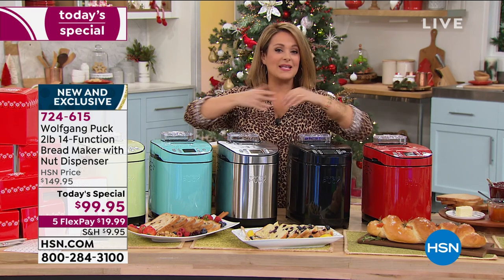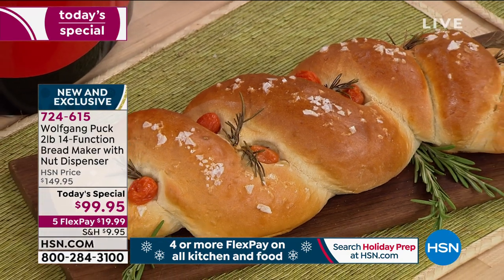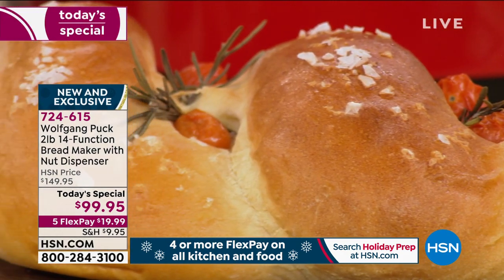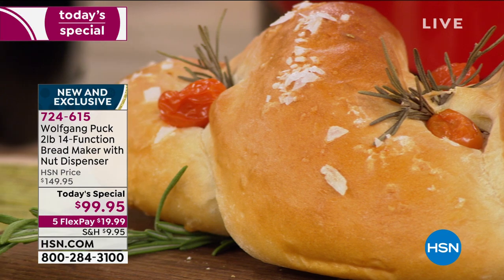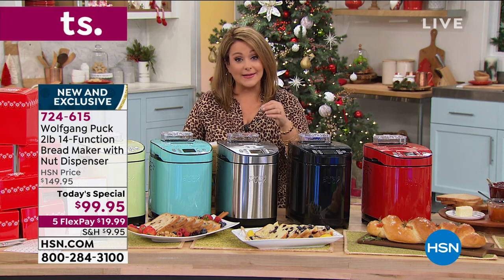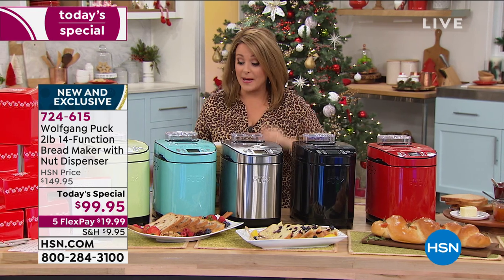We are in full holiday mode — if you're planning to give this as a gift, we have extended holiday returns through the end of January next year if you're not 100% satisfied. For one day only, we took this $150 machine down to today's special price of $99.95. With flex pay you only have to pay the first $19.99. Some organic and gluten-free breads cost $8 a loaf — you could be making this at home at the press of a button.